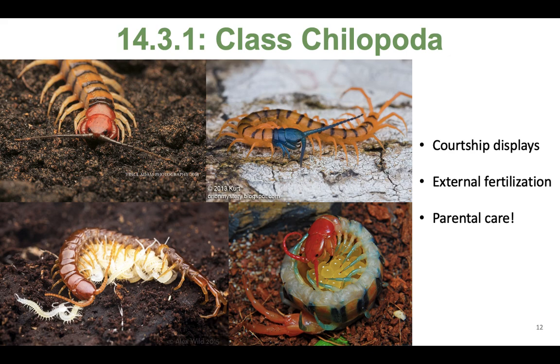Centipedes have various courtship behaviors. For reproduction, the males deposit a spermatophore on the ground, and then the female picks up that package with her genital opening for internal fertilization. Quite a few of them are really good parents — they protect and care for their eggs and for the juveniles in the early stages.